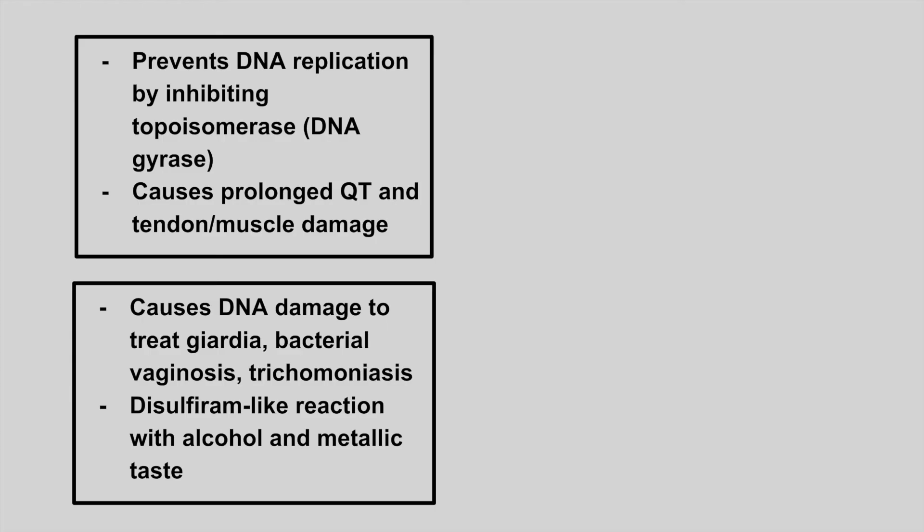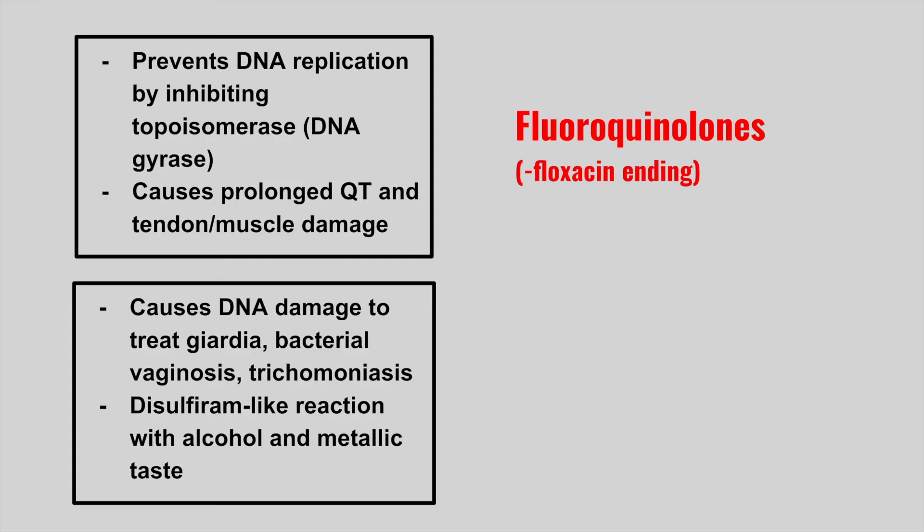The next one prevents DNA replication by inhibiting topoisomerase and DNA gyrase, and it causes a prolonged QT interval as well as tendon and muscle damage. These are the fluoroquinolones, and all of these drugs have a '-floxacin' ending, such as levofloxacin.